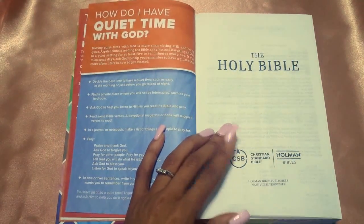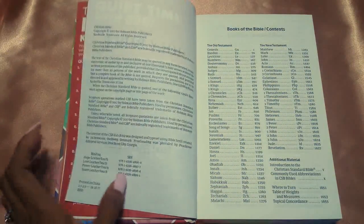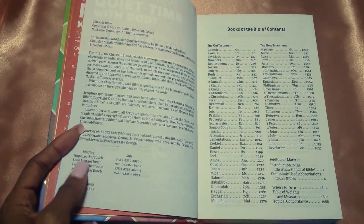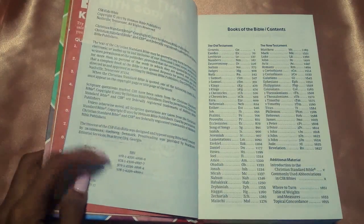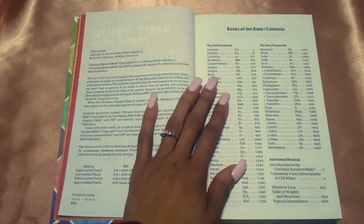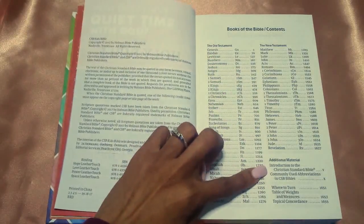Then you get your cover page — The Holy Bible, CSB translation. The paper quality is pretty good. You get all the copyright information as well as the ISBNs for the other four types, which are the leather touch ones. Then you get your books of the Bible and your content — Old Testament, New Testament, additional materials.